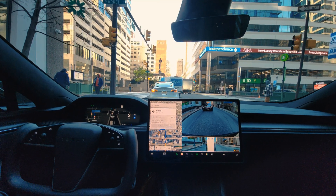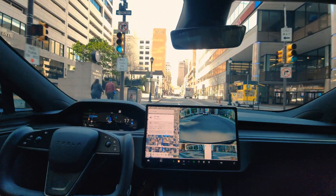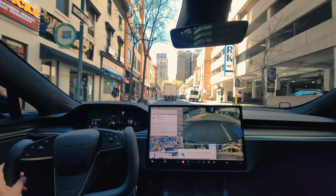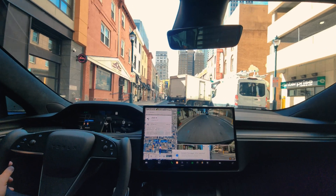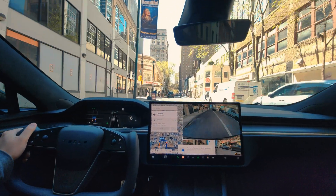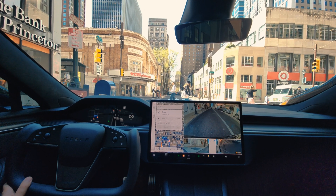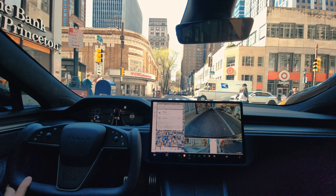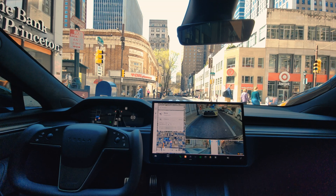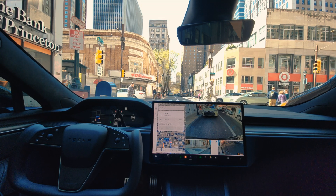So there you have it guys — there are a few things which still need to be addressed by the Tesla team. People were complaining about turning too close to the curb, and it did nearly touch the curb at one point. The car also got confused a few times during this journey in different situations. There's still some work to be done on the FSD front. But again, this technology is amazing and it's only going to get better. If you're interested in these kinds of videos, please subscribe — I'll be making more content around the Model S Plaid and FSD. Leave your feedback in the comments below.